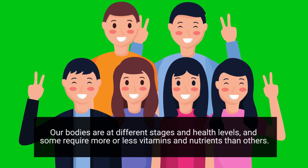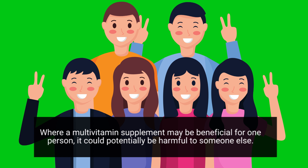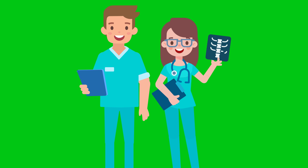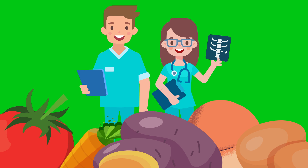Our bodies are at different stages and health levels, and some require more or less vitamins and nutrients than others. So where a multivitamin supplement may be beneficial for one person, it could potentially be harmful for someone else. That is exactly why you should always speak with your doctor about whether or not you should be taking vitamins as a supplement. But if possible, we should all strive to take in these vitamins naturally through the foods that we eat.